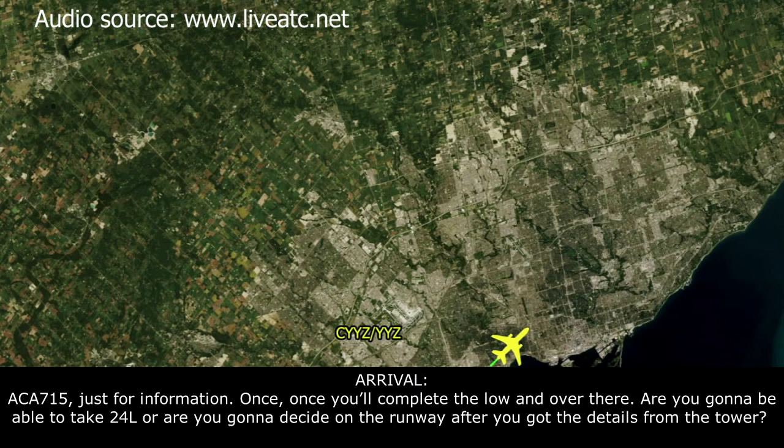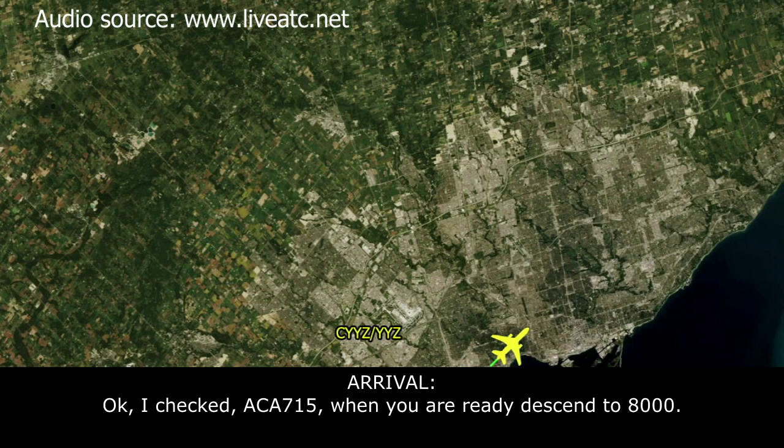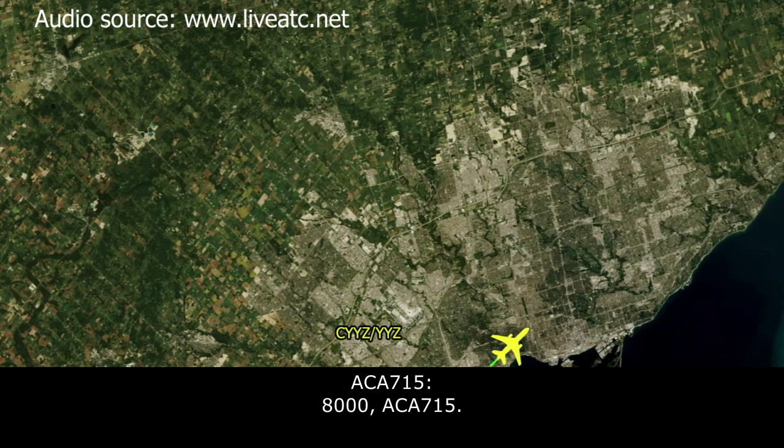Air Canada 715, just for information — once you complete the low end over there, are you going to be able to take 24 left, or are you going to decide on a runway after you get the details from the tower? Yeah, we'll probably want the longest runway, Air Canada 715. Okay, check. Canada 715, when you're ready, descend to 8,000. 8,000, Air Canada 715.